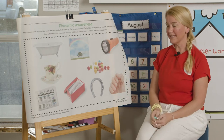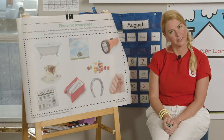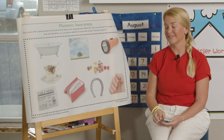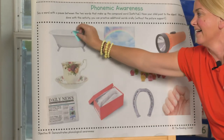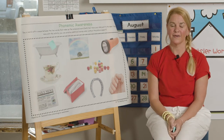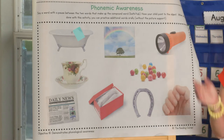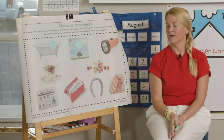Now, if I say bath tub — what am I trying to say? Do you see it here? Oh, I see it. It's right here. Boom, boom! Like that. Ready? I'm going to see another one. It's one of my favorite words — rain bow. Do you see it? See the rainbow? It's so pretty. Boom, boom!